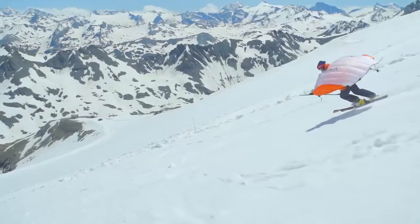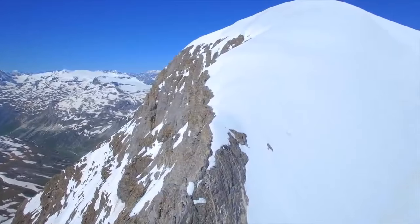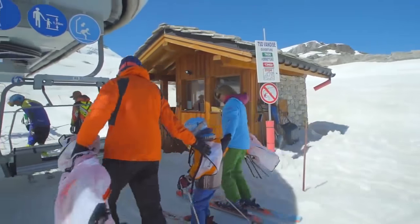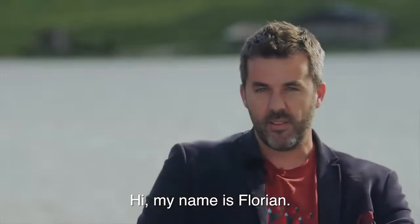Discover a new way of carving and jumping. This innovation relies on a number of internationally patented technologies. Four years of development were necessary to defy the laws of aeronautics.